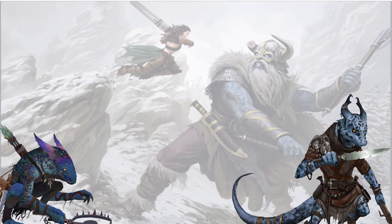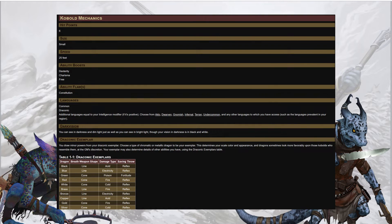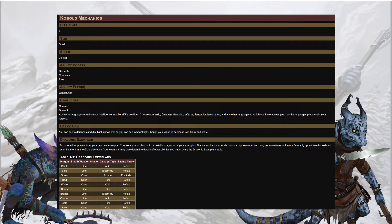Mechanically, the kobold of 2nd edition has 6 racial hit points. It is a small creature with a base speed of 25 feet. It has ability boosts to dexterity and charisma with one freebie — long live dex-cha — and an ability flaw in constitution. It begins play speaking Common, Draconic, and additional languages equal to a positive Intelligence modifier. They all have darkvision as well as Draconic Exemplar: at character creation, choose a type of chromatic or metallic dragon, which determines your scale color, appearance, and interacts with some ancestry feats.